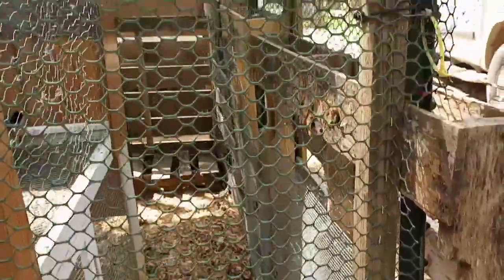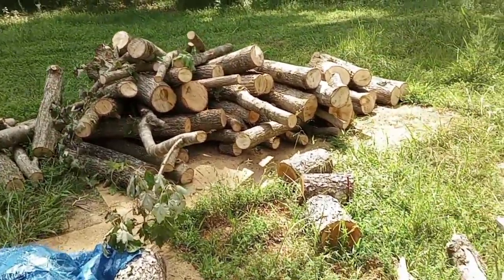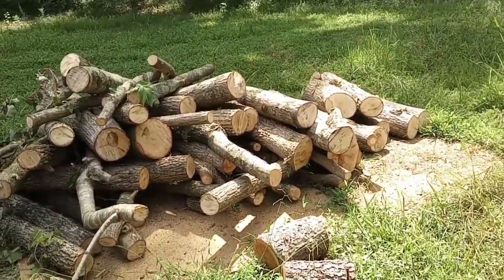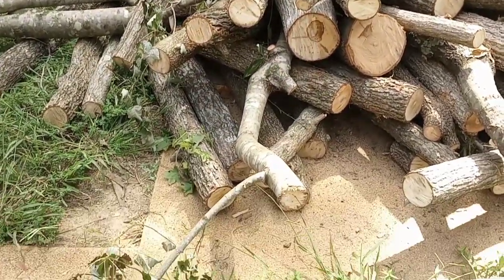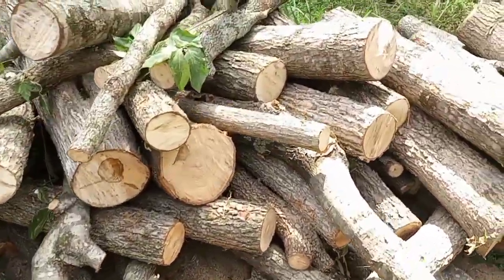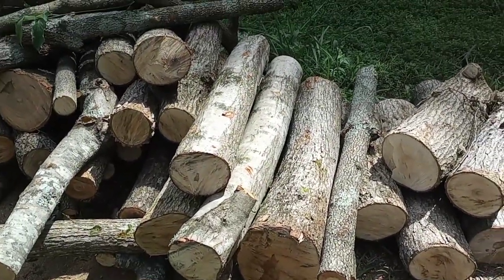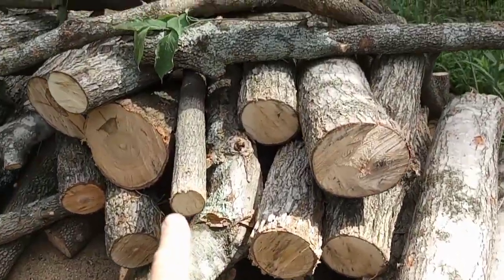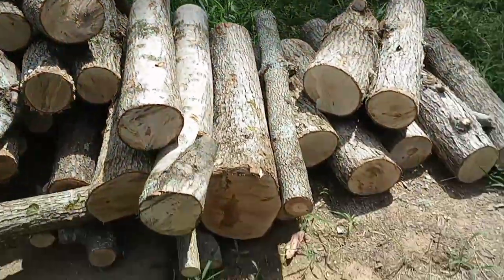Remember hearing the chainsaw? That was neighbor dude over there. Well, check this out - this is only one load. He's got three or four more over there. I told him to text me when he started loading it up, and he just said he had it loaded and asked if I wanted him to bring it over. Look at all of this - all different sizes! All I've got to do is cut it into the sizes I need and then split it up. A lot of this I'm not going to have to split at all, which is perfect.